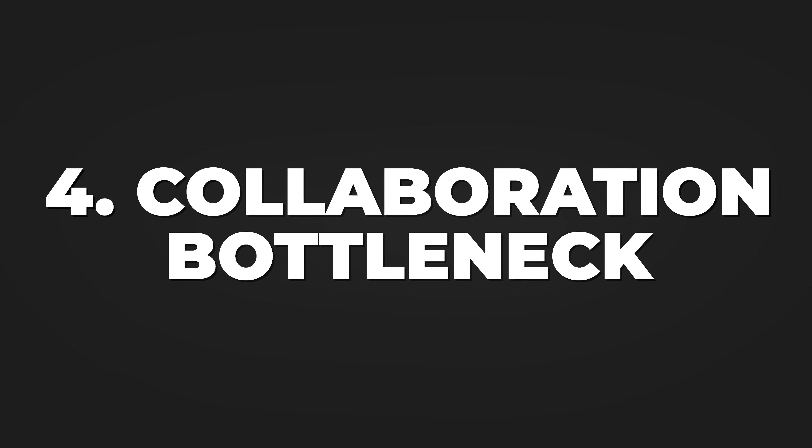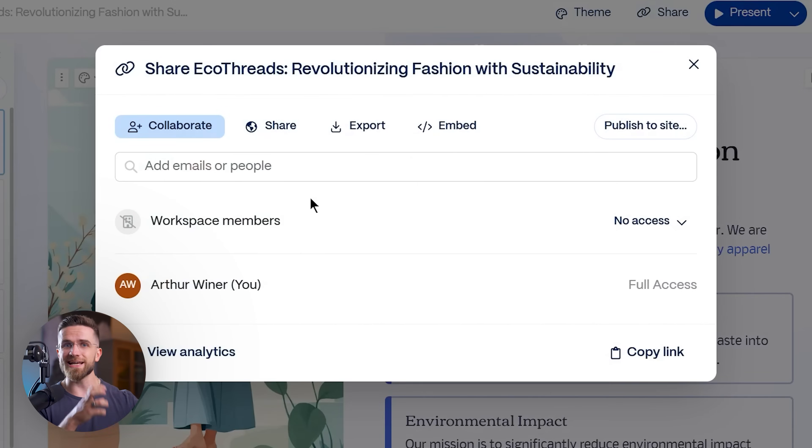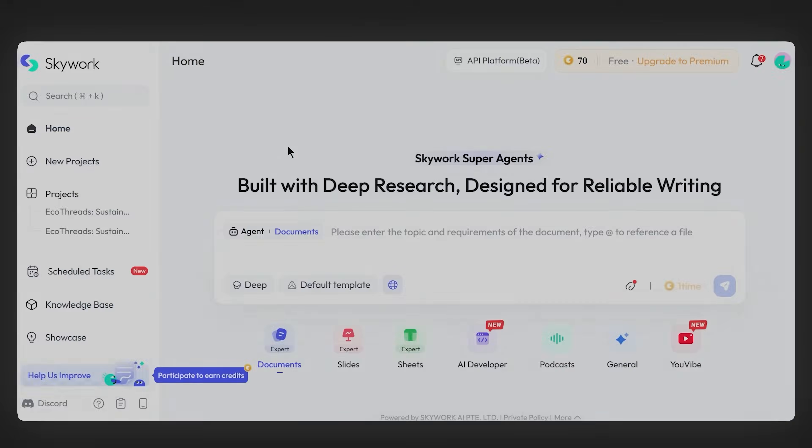And finally, the collaboration bottleneck. Gamma works great when you're flying solo, but try coordinating edits with a team and you will quickly realize why most professionals still end up back in PowerPoint or Google Slides. This is where SkyWork enters the picture, and honestly, I wasn't expecting much at first. Another AI presentation tool — how different could it be? Turns out, very different.